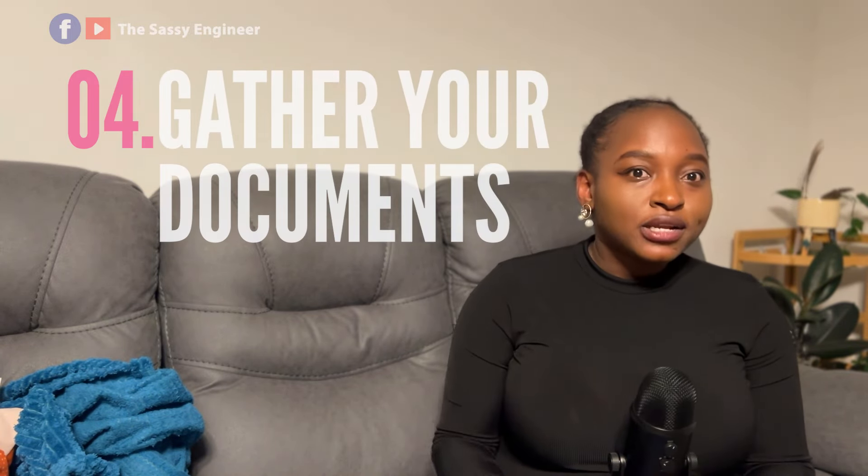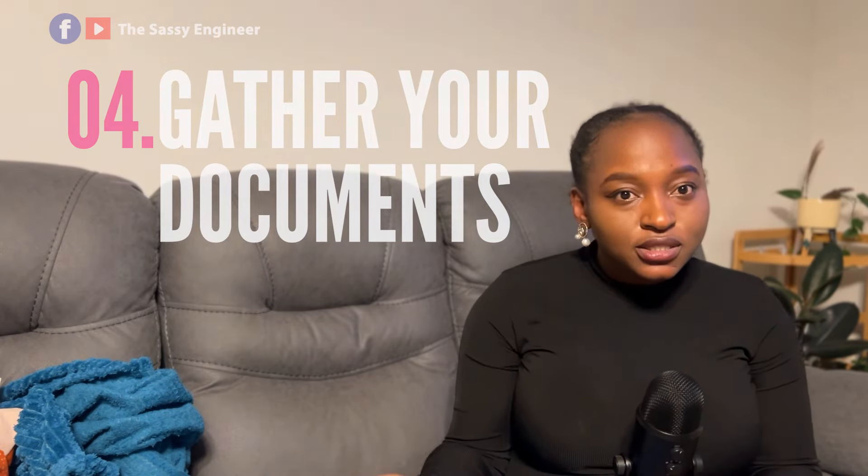Once you get the unconditional offer of place, you're almost halfway there. Step four is to gather all your documents. The standard documents include identity, good character (police certificate), and good health (medical certificate). If you're studying for more than 12 months, you'll definitely need a police certificate and medical certificate, and possibly a chest X-ray. Book panel doctors early.